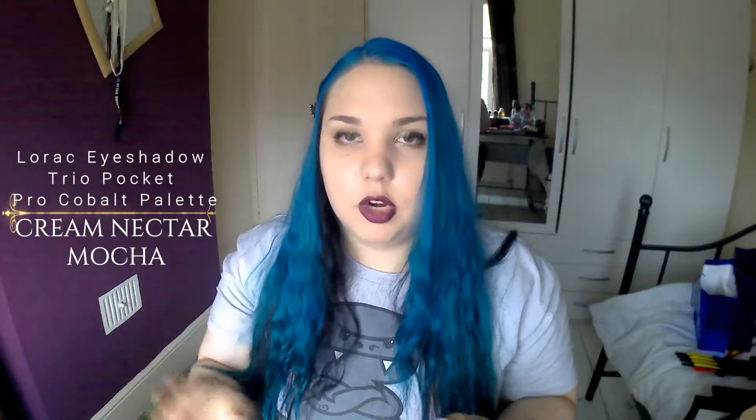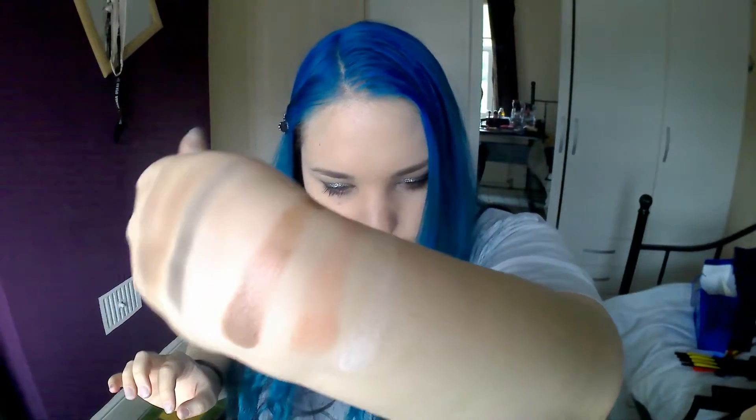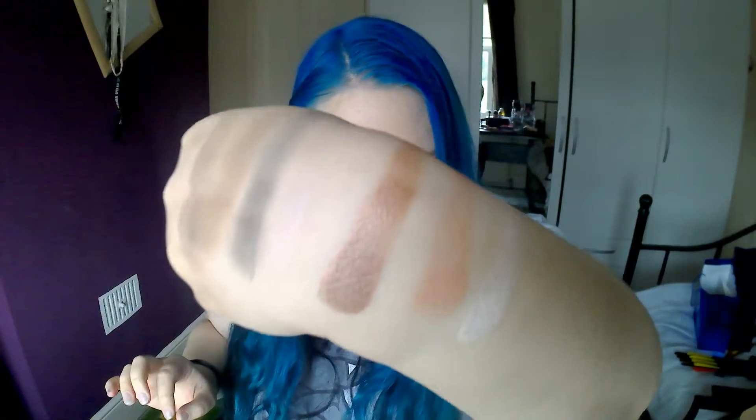Again, Lorac — never owned anything before this little palette. However, when I saw it, and I know it's especially from the Pro line, the eyeshadows are getting raved about. So I got this palette and it's so pretty. The colours are cream, nectar, and mocha, and I love them. So, let's swatch them. Swatching mocha first... then nectar next to it... and then cream. There is definitely pigment — they are super soft. Obviously the most pigmented one is the darker shade, which is mocha.